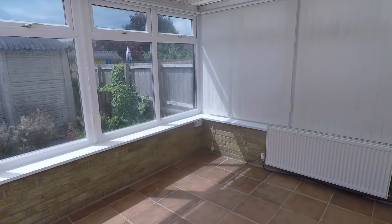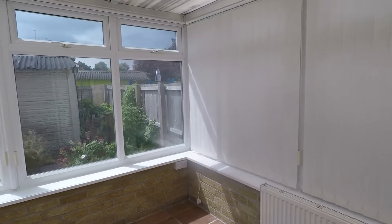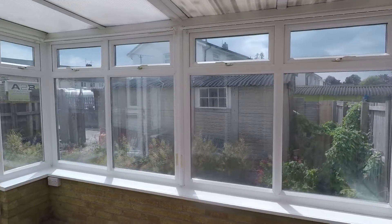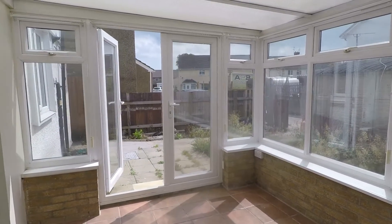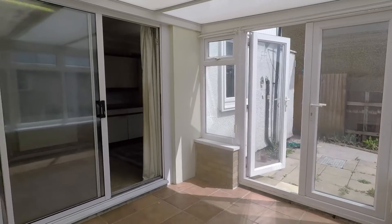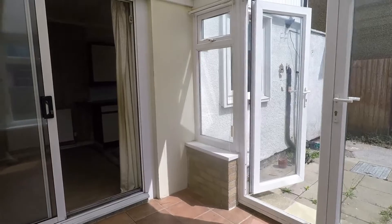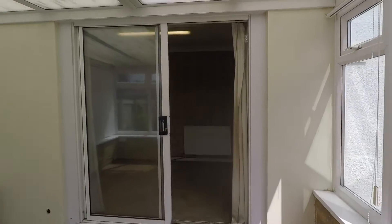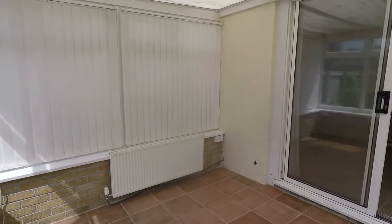The conservatory is a nice sunny space with room to house additional seating furniture and views overlooking the rear garden. It gets lots of warm sunshine and makes a great additional seating area — particularly lovely in the summertime on days like today.